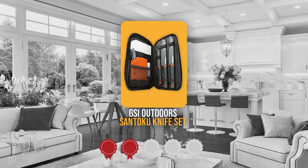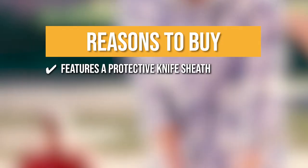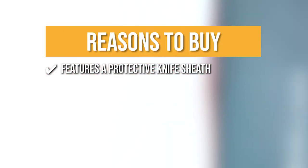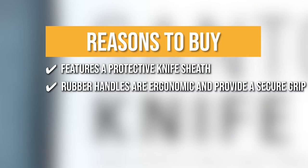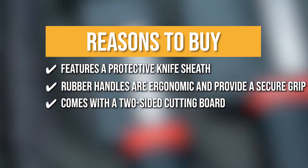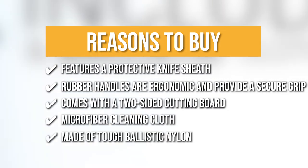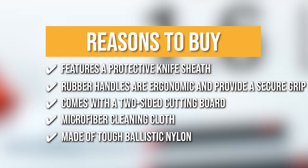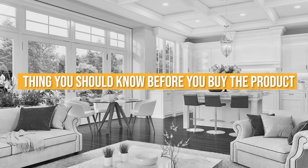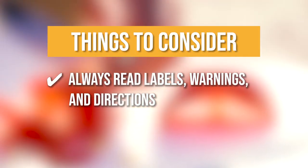TrustedShoppingGuy.com has awarded the GSI Outdoors Santoku Knife Set a 4-badge rating. The team recommends this purchase because it features a protective knife sheath that ensures safe handling and maintains the sharpness of the blades. The rubber handles are ergonomic and provide a secure grip. It comes with a two-sided cutting board with meat and vegetable icons that help prevent cross-contamination. The microfiber cleaning cloth is quick-drying with two sides: a gentle non-abrasive side for delicate goods and a hard scouring side for scrubbing. The outer cover is made of tough ballistic nylon and keeps everything organized. The thing you should know before buying: always read labels, warnings, and directions before using the product.